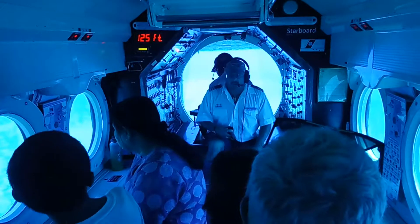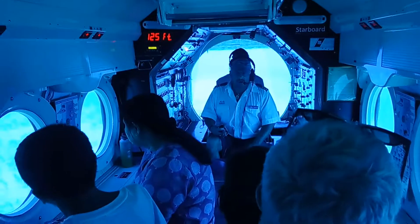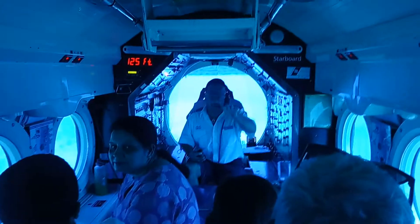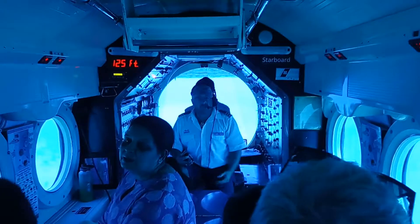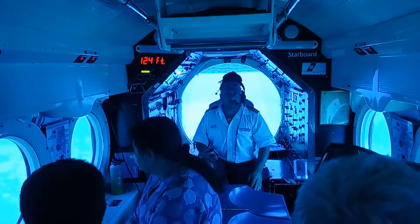The surface officer wants us to go no shallower than 40 feet. The reason being that they need to make sure that the area around and above the submarine is completely clear, just like what we did when we were looking to visually locate the submarine on the surface.